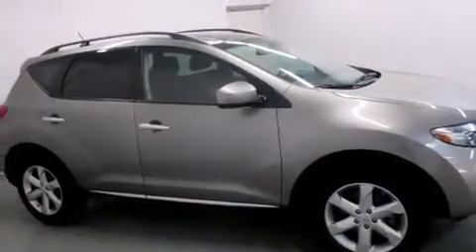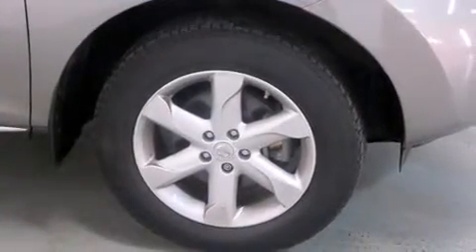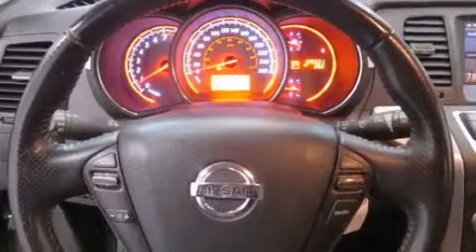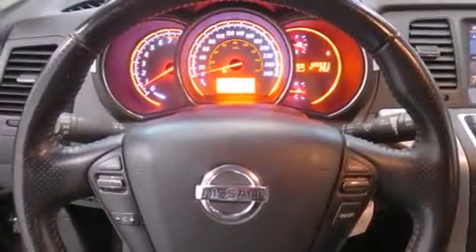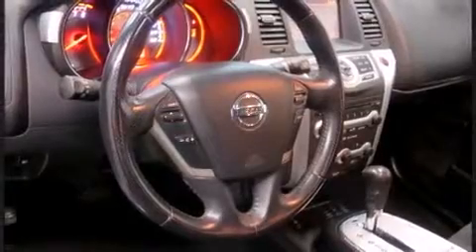A wealth of standard features mean that you no longer have to sacrifice. Like leather upholstery, front and rear reading lights, heated seats, front dual-zone air conditioning, remote keyless entry, and one-touch window functionality.